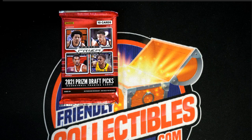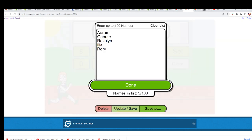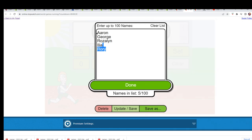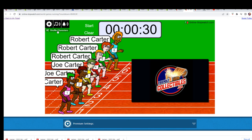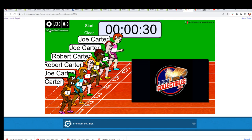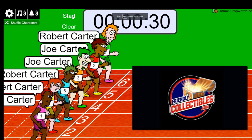We got ourselves an instant pack grip going down. The winner of this race gets the pack in Prism for $14.50. You could get in here and get a shot at winning a pack. Shuffle seven times: three, four, five, six, lucky number seven. On your mark, get set, go.